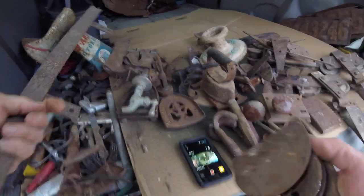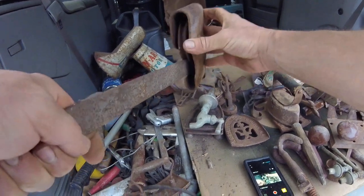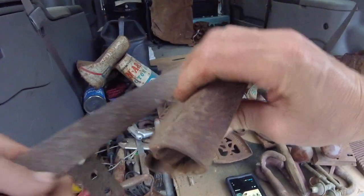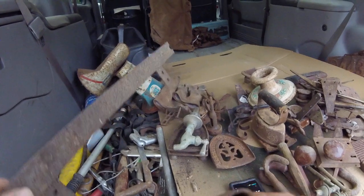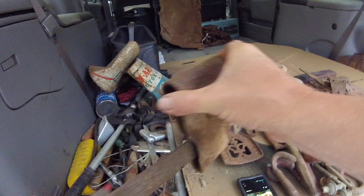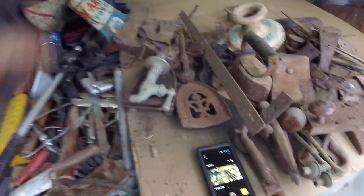There's another barn door roller, and here's the track. That's kind of neat - it's a nice short piece. I'm going to use it to display the rollers when I sell them. This track would be twice as long as the door you're rolling, and it mounted up above the door opening with the rollers riding on the track. A nice little short piece to use for displays.